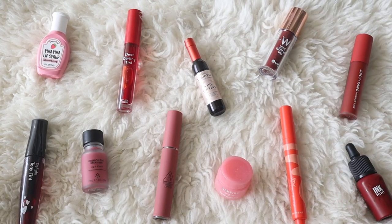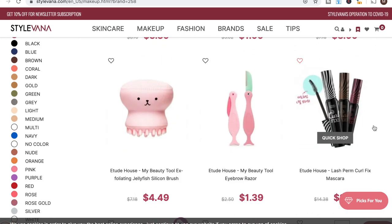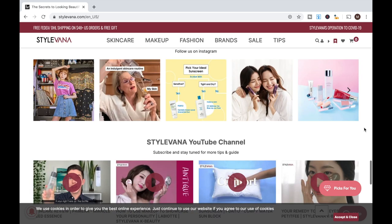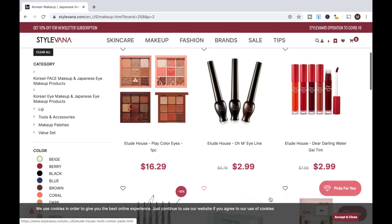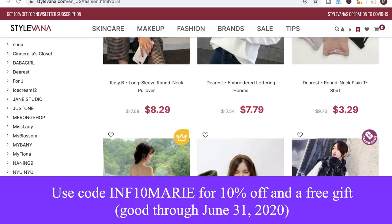I just want to give a big thank you to Stylevana for sponsoring this video. Stylevana is an online website where you can purchase Korean beauty, skincare, and fashion products, and they ship from their Hong Kong warehouse to the US, Singapore, Malaysia, Canada, Philippines, Indonesia, the Netherlands, UK, France, and Germany. If you use my code in the description box below you'll get 10% off your first order and a free gift.